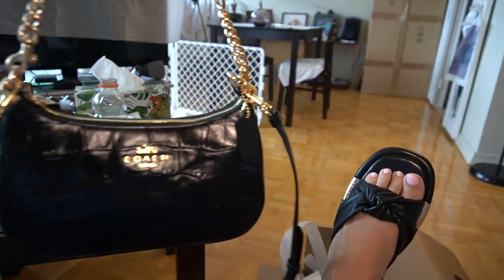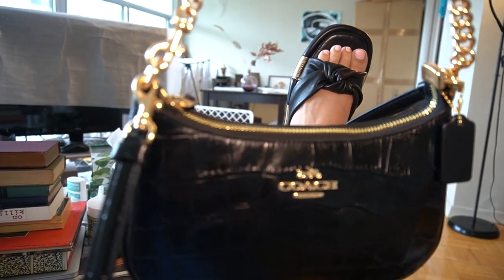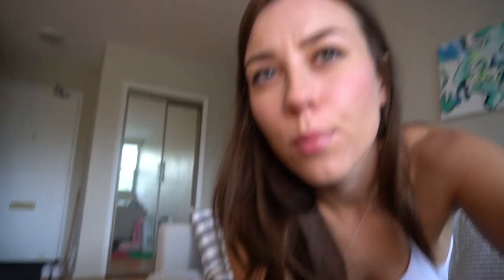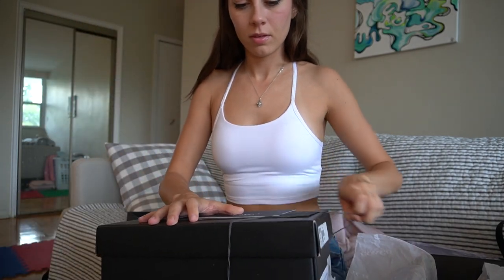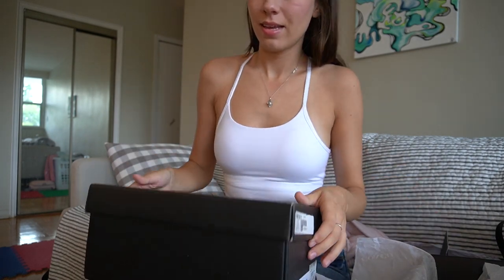How cute would these two be together — like two peas in a pod! Moving on, we'll try on the second pair of Coach sandals. These were the black ones, and now we move on to the next pair.